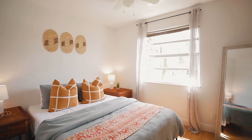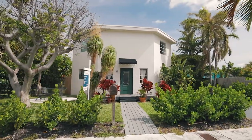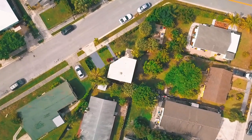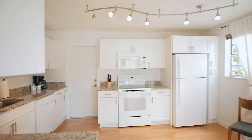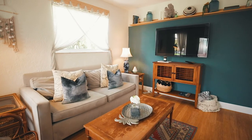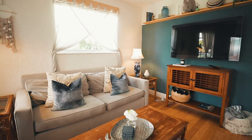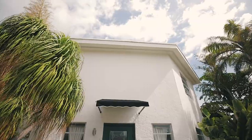This house is essentially new. Every square inch has recently been updated: 2018 roof, 2016 HVAC, a renovated kitchen with white cabinets and appliances, plus granite countertops, a newer water heater, updated electrical panel, and freshly painted interior and exterior.